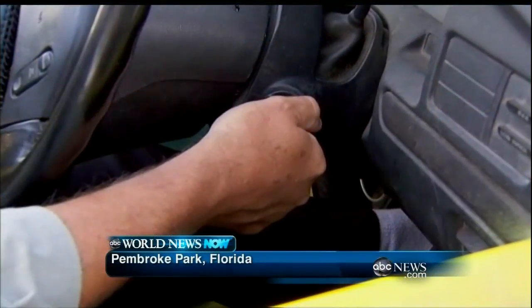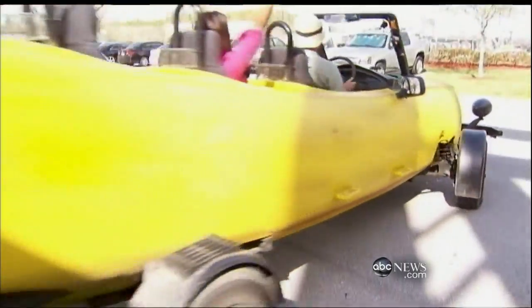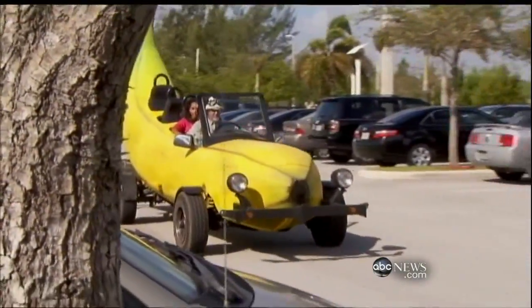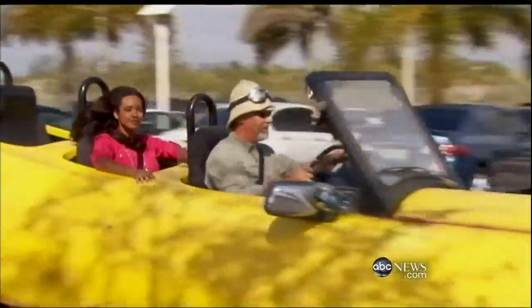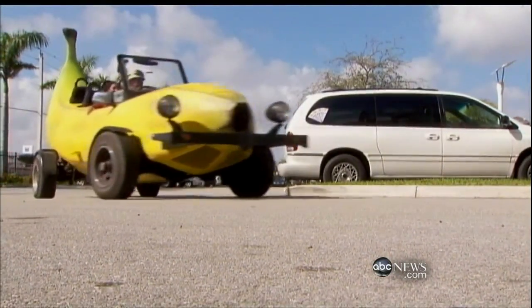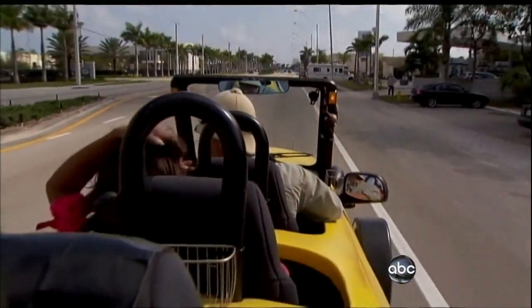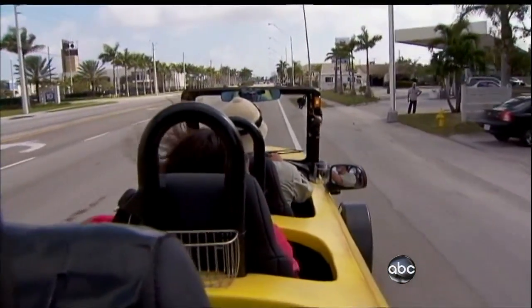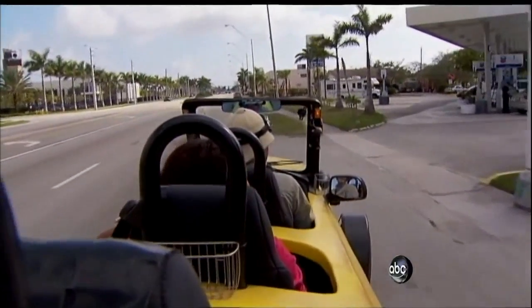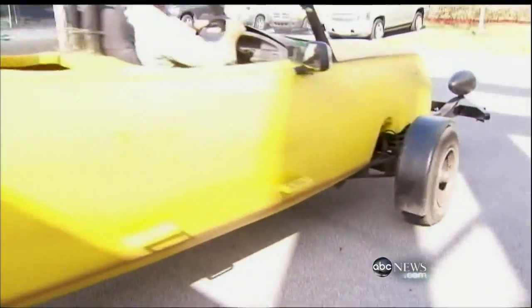Well, the next time you are cruising the highways and byways of our great nation, keep an eye out for this — the so-called big banana car. The oddly shaped vehicle was designed by an adventurous guy named Steve Braithwaite. Under the banana-shaped part, it's actually a Ford F-150. Braithwaite says he was inspired to build it after seeing a banana in a fruit bowl. He thought it was the perfect shape, and he immediately pictured it rolling down the road.